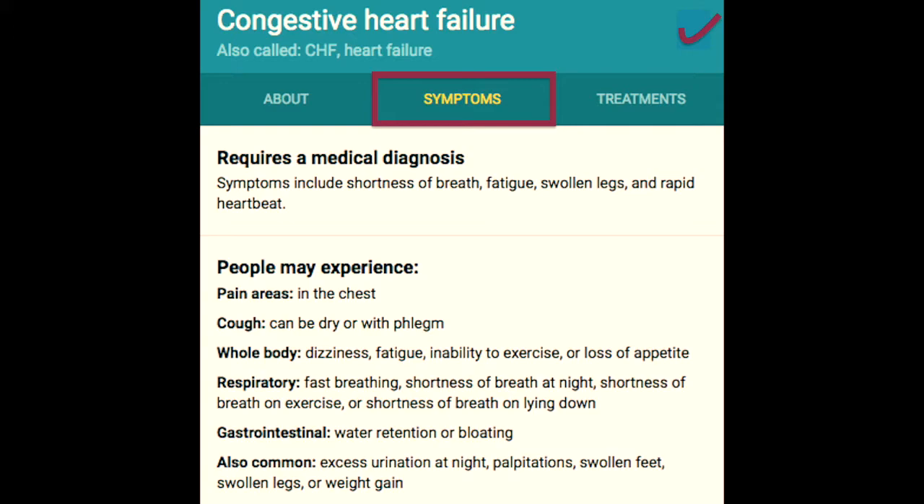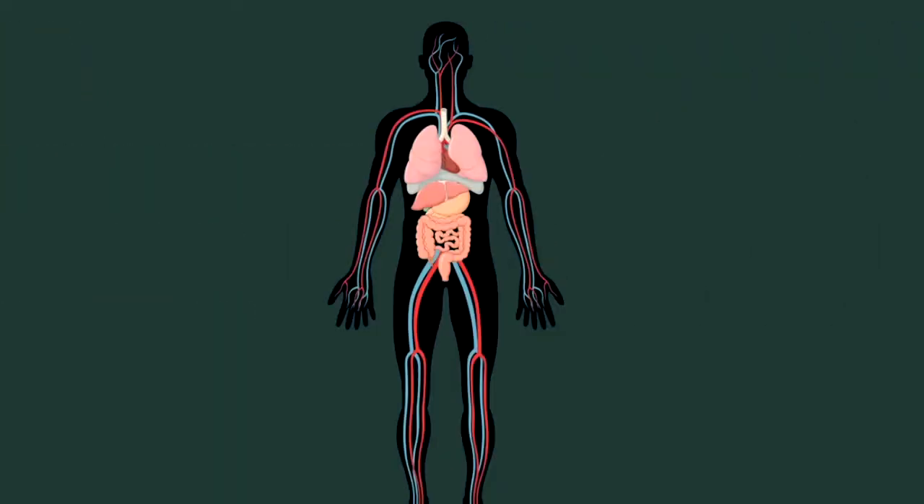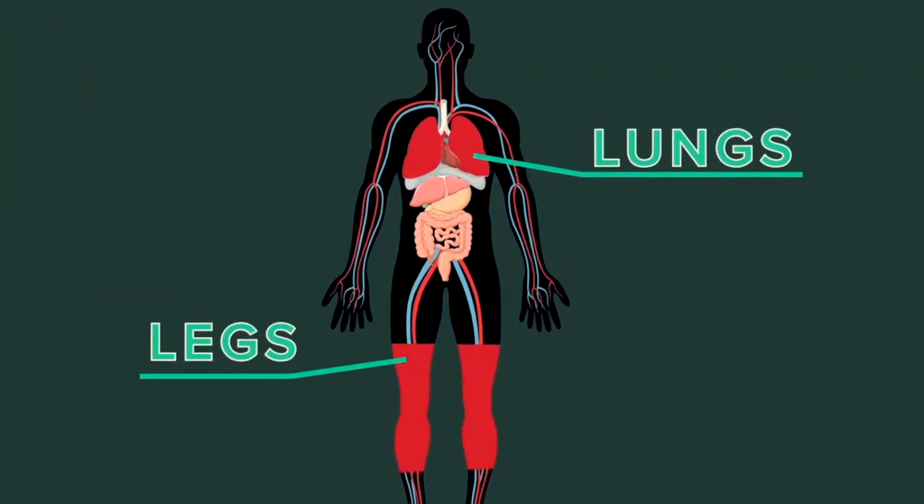The symptoms of heart failure can be scary and debilitating. Shortness of breath and swollen legs or ankles are both telltale signs of the disease, because as the heart starts to pump less efficiently, fluid backs up in the blood vessels. When the pressure gets high enough, fluid leaks out, accumulating in the lungs, the legs, and the ankles.